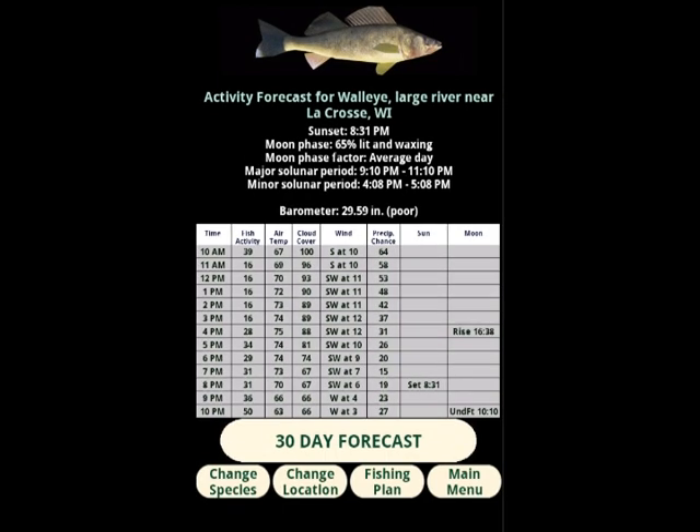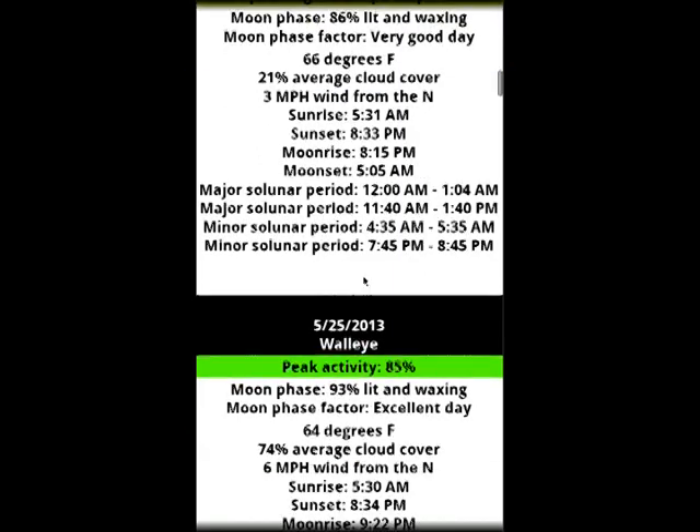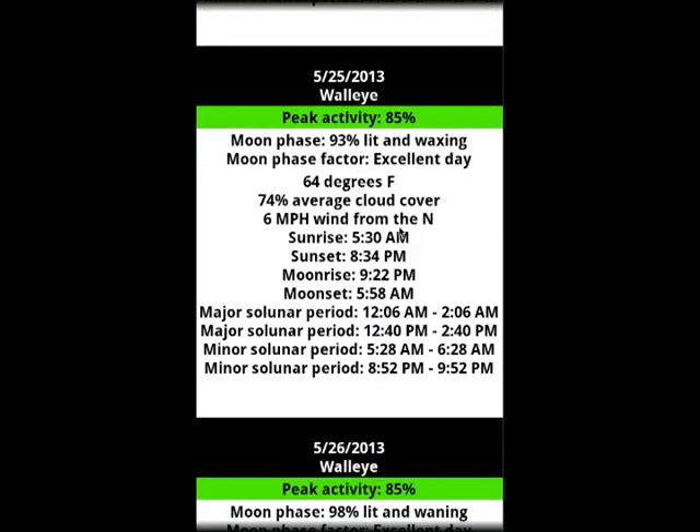Let's check out the 30-day forecast. This is a feature only available in the Pro version of the app. This gives us a quick way to scroll through the next 30 days, seeing the peak activity level of the fish, along with the moon phase, sun and moon rises and sets, solunar periods, and if the fish are pre-spawn, spawning, or post-spawn. The top bar on each day is color-coded, ranging from bright green for the best days, yellow for fair days, and red for the least promising days. Scrolling through here, we'll see these post-spawn walleyes gradually getting better — they look much better a few days out.